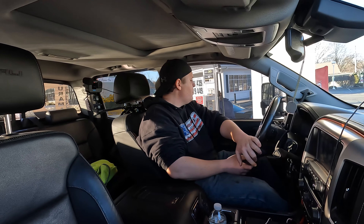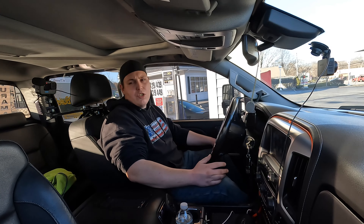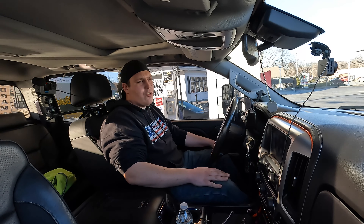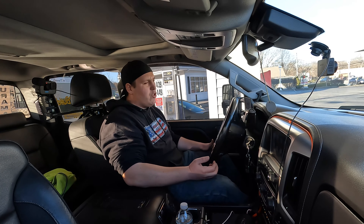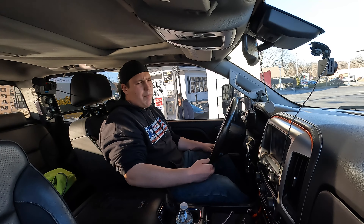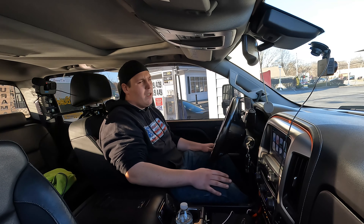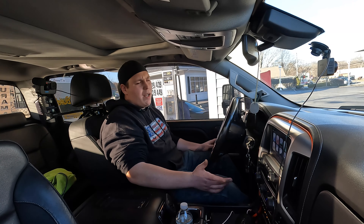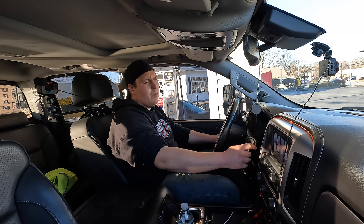I do run Hot Shot's Secrets Diesel Extreme — I've run that in this truck ever since around 35,000 miles and I've been super happy with it. I continue to run it every fill-up. Anytime I put fuel in it, I throw a little bit of the Hot Shot's Secrets in there — not sponsored or anything, I just believe it's a pretty good product.